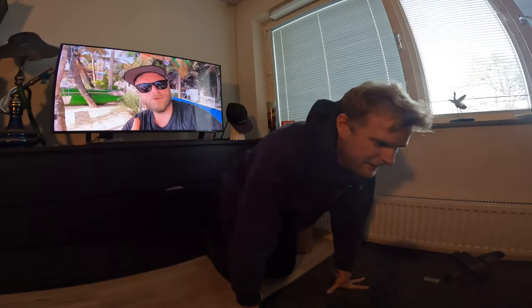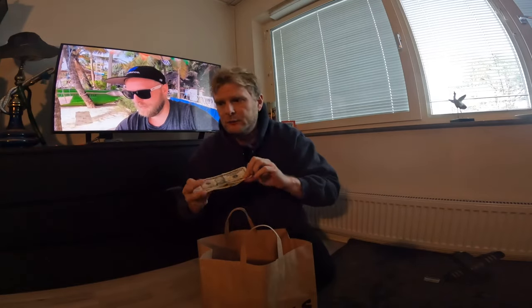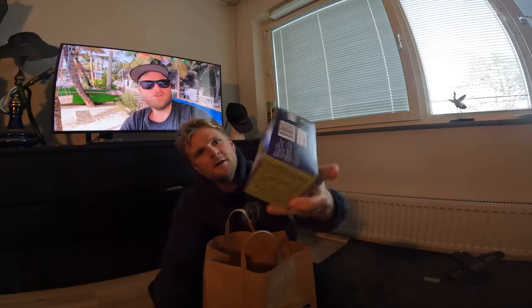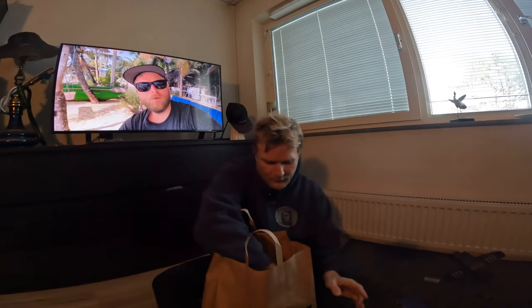Hi guys, welcome to my video. In this video we will see what you can get for 40 US dollars in a supermarket in Sweden. Here we go — we get some green tea, around two dollars, and we get one Pepsi Max, maybe 50 cents.